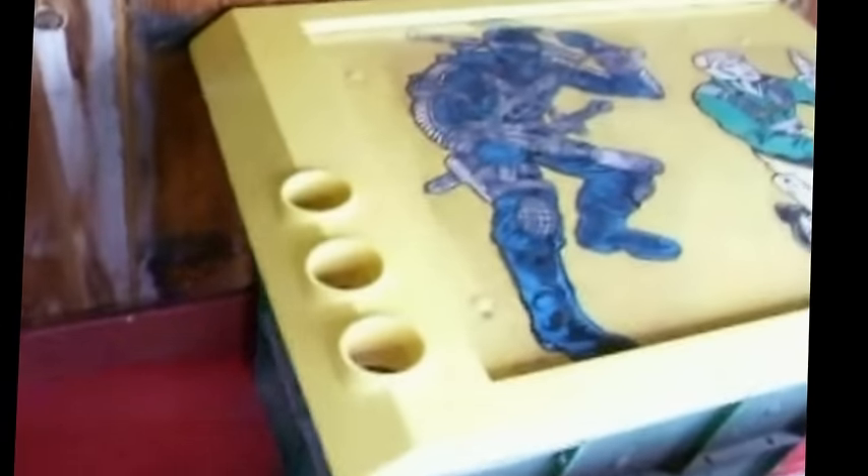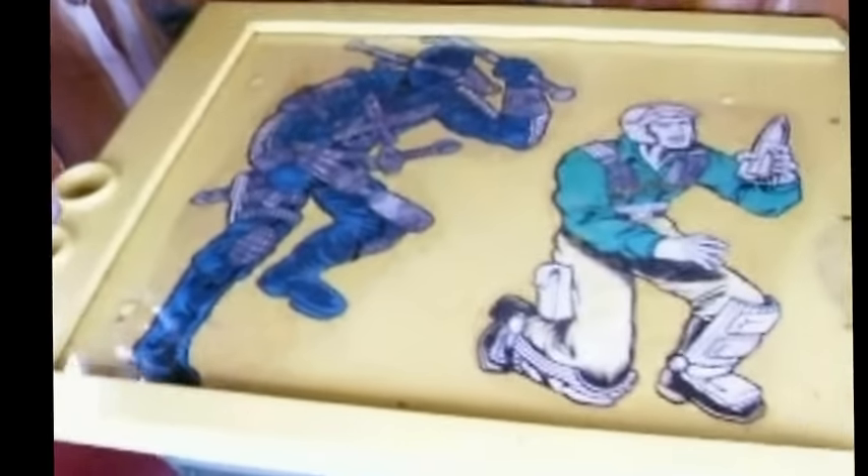Of course, nobody can ever forget the map table, although the artwork is from a different era than the building.